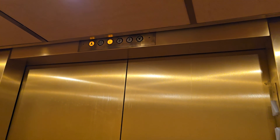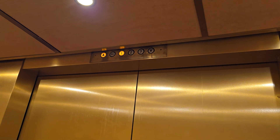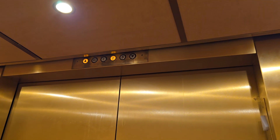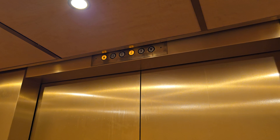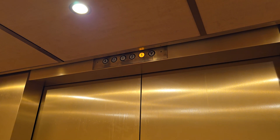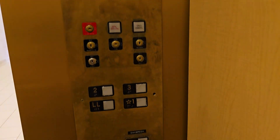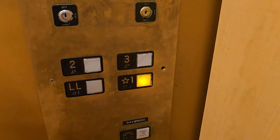And of course Schindler maintains them. Interesting seeing something that isn't a Montgomery in a Macy's. I said these are hydraulic — they might be traction, I can't say for sure. Here's the third floor, we'll go back down to the first floor.